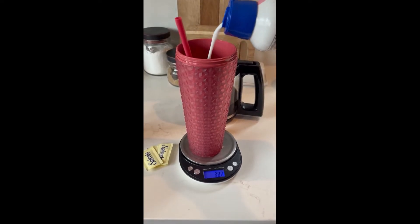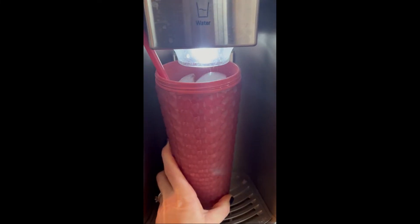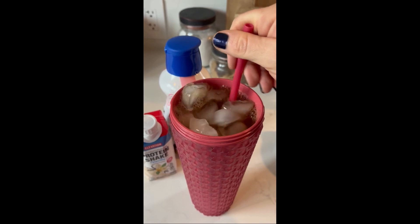Then add a serving or two of creamer. Next up, your sweetener of choice. Add some ice. Finish with coffee. Stir and enjoy.